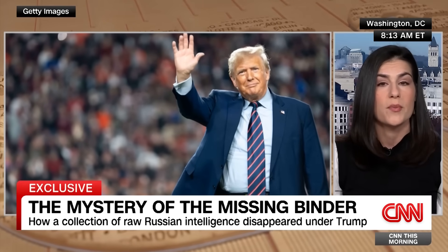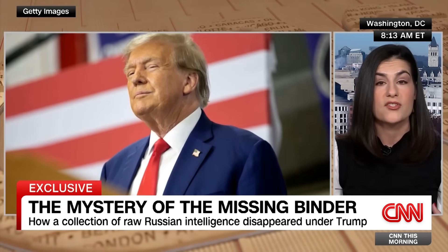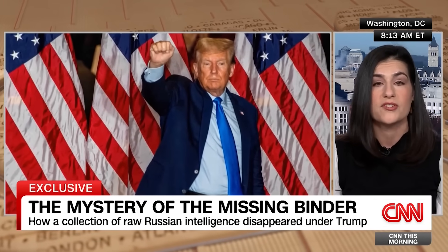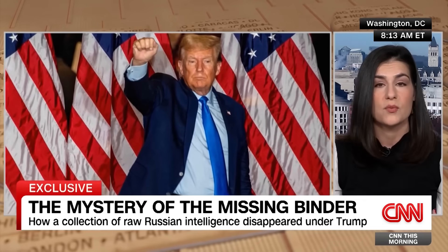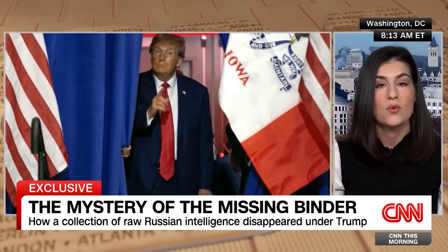There is actually a Trump ally who has filed suit over this, hoping to force the federal government's hand. In reporting this story, CNN spoke to more than a dozen sources — my colleagues and I — all of whom described how this intelligence was brought to the White House in the final weeks of Trump's presidency and then went missing.